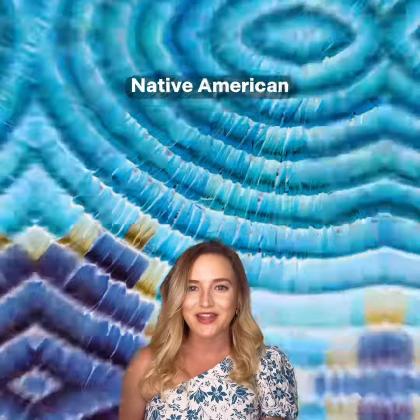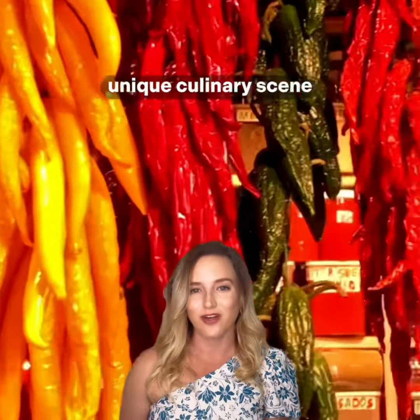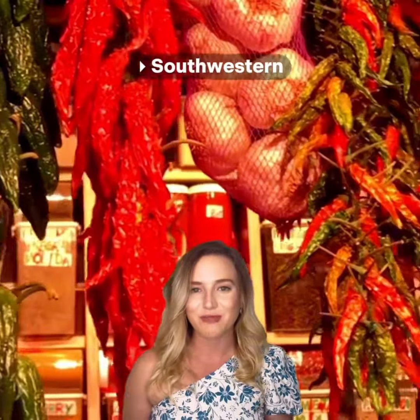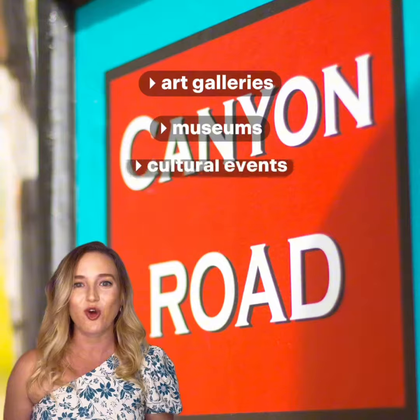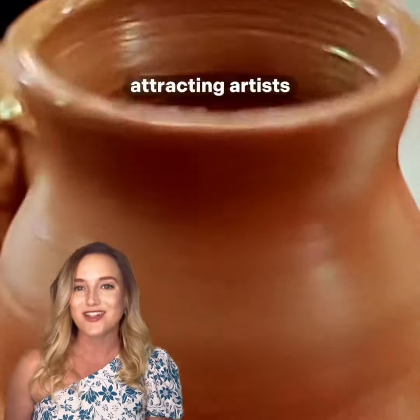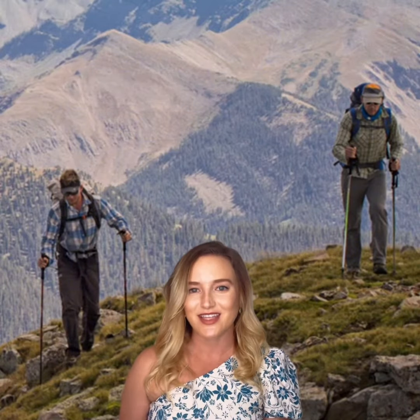Santa Fe offers a unique blend of Native American, Spanish, and Anglo influences. The city is known for its adobe architecture like the Palace of Governors and its unique culinary scene blending southwestern, Mexican, and Native American flavors. Santa Fe is also an arts magnet and is home to many art galleries, museums, and cultural events, attracting artists and art enthusiasts from around the world. Its natural beauty with the nearby Sangre de Cristo mountains adds to the landscape of Santa Fe.